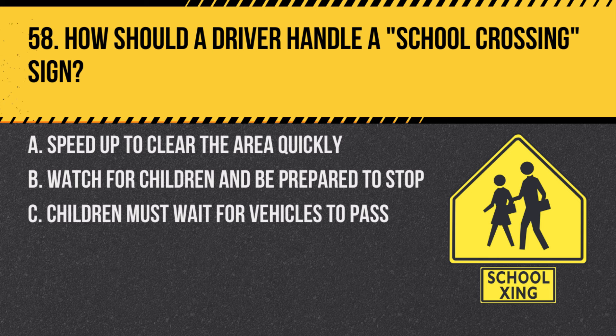Question 58. How should a driver handle a school crossing sign? A. Speed up to clear the area quickly. B. Watch for children and be prepared to stop. C. Children must wait for vehicles to pass. Answer: B. Watch for children and be prepared to stop. Extra caution is needed near school crossings.